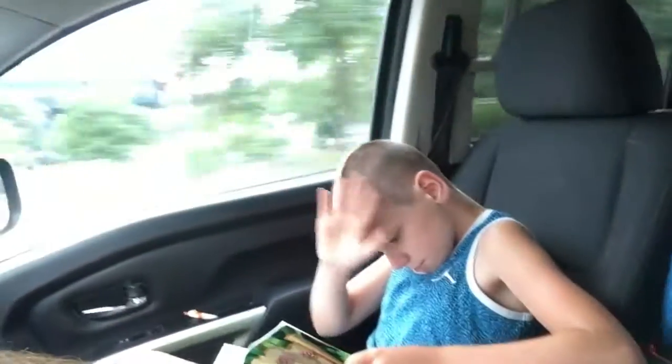Good morning, everybody. Welcome back to the channel. My name is Steve with West Pro Lawns — and guess who we have here? He's reading the Bible, so we're encouraging that. He wants to read it. That's awesome.